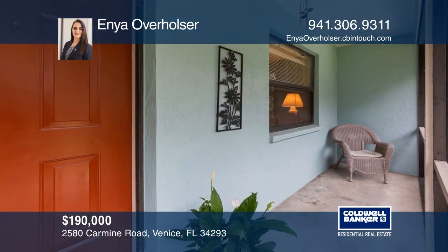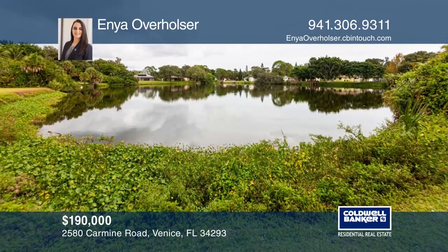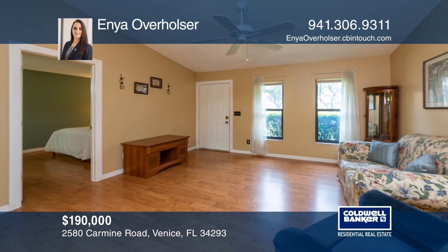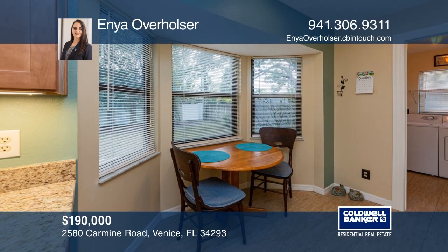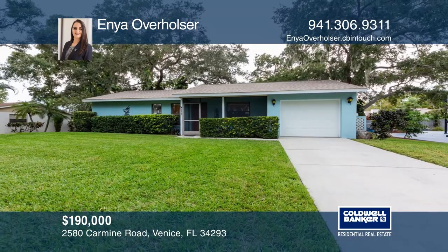Don't miss this adorable two-bedroom, two-bath block home across the street from county parkland, offering a lake view from the front porch. Enjoy a tastefully updated kitchen with granite counters and soft-close cabinets. The split floor plan features cathedral ceilings in the living area, an interior laundry room, and updated flooring throughout. Call Ian Overholster to learn more.